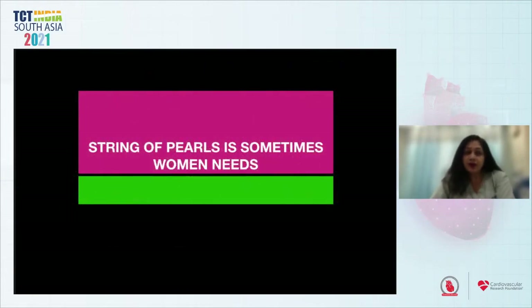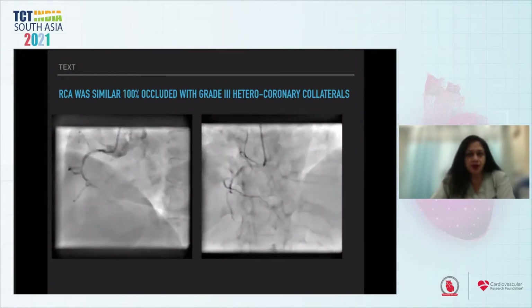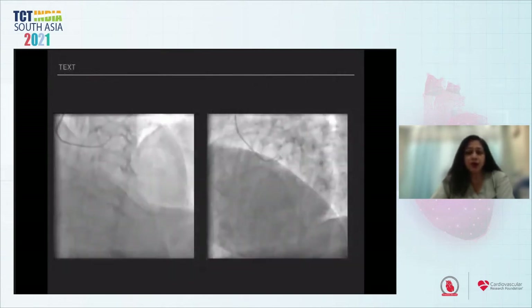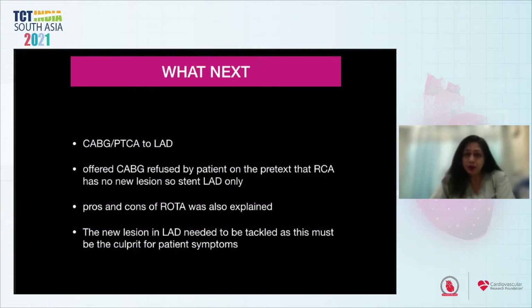My last case — a string of pearls is sometimes what a woman needs. A 68-year-old diabetic lady presented with worsening angina and strongly positive TMT. Angiogram done five years back had revealed 100% RCA CTO, well collateralized, with a negative TMT at that time. On repeat angiogram for the strongly positive TMT, the RCA was still 100% occluded with grade 3 heterocoronary collaterals, circumflex was normal, but the mid-LAD had developed a tubular calcific eccentric 80% stenosis. She was given options of bypass surgery and angioplasty to LAD. She refused bypass surgery as the RCA had no new lesion, so we decided to stent the LAD only. Rotational atherectomy was also explained to the patient and family. The new LAD lesion was identified as the culprit for her symptoms.